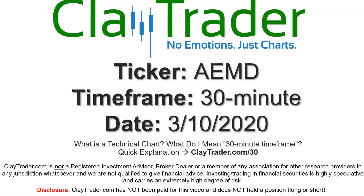Hey, it's Clay, and this will be a video chart on ticker symbol AEMD. We will take a look at the 30-minute time frame. If you're not sure what I mean by 30-minute, I do offer an explanation video at that link, so if you go there, I'll explain in detail.